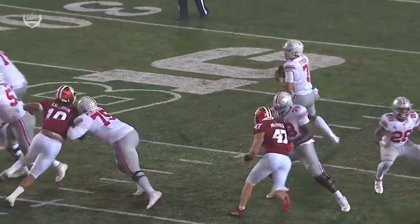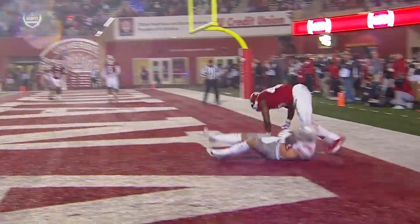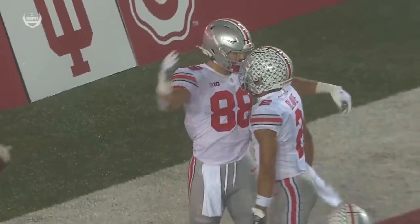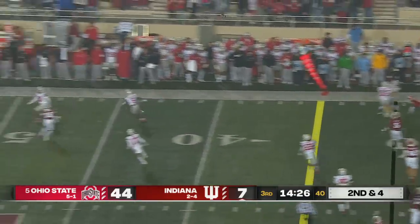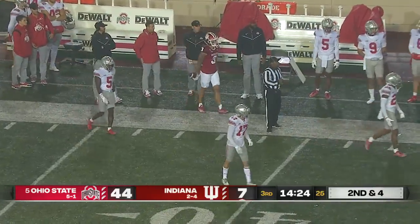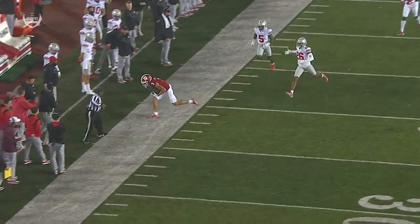Indiana's defensive front continues to not be able to affect Stroud from the pocket. Good adjustment in the air by Jeremy Ruckert, and you get him matched up on Aaron Casey the linebacker — almost like stealing. McCulley throwing it downfield — Freifogel is there and makes the catch. First time we've talked about Freifogel. Flag is down, let's see if he stayed in bounds — I think his feet were in. Two in, and they get a penalty mark.